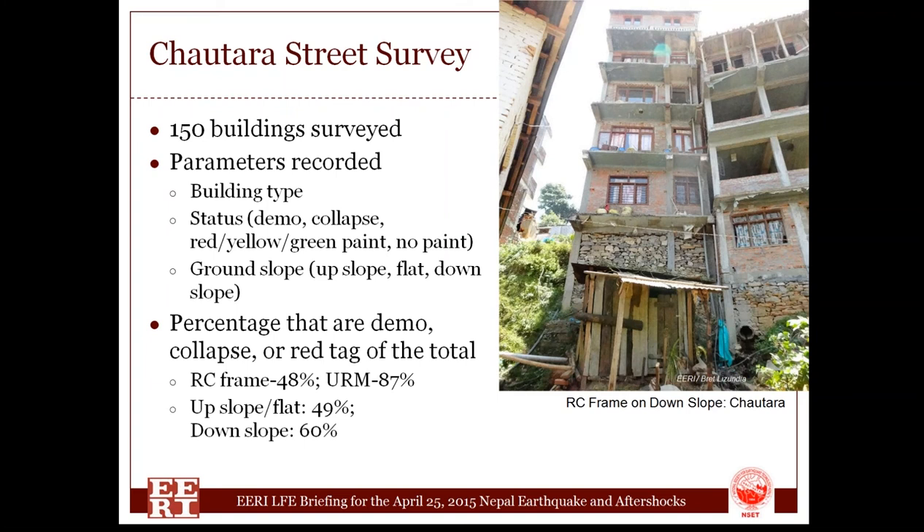We recorded whether buildings had been demolished, had collapsed but not yet demolished, lacked a tagging status, or had been tagged with a red, yellow, or green spray painted dot indicating post-earthquake safety evaluation status. We also recorded whether they were on flat or sloped ground. Combining results, 87% of masonry bearing wall buildings fell into the heavily damaged category — either collapsed, collapsed and demolished, or red-tagged as unsafe. About half of the RC frame buildings did as well. We also tended to see more severe damage in buildings on the downhill side of sloped streets.